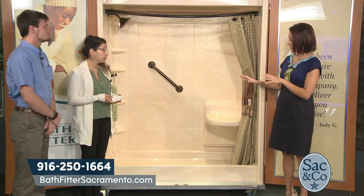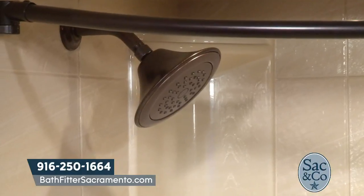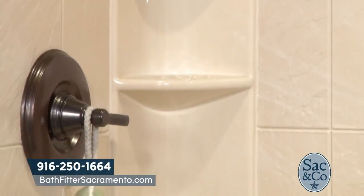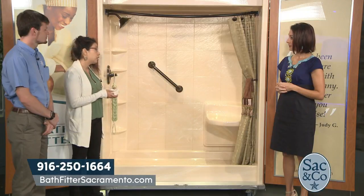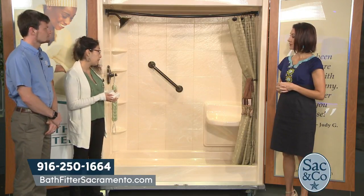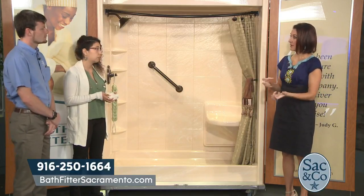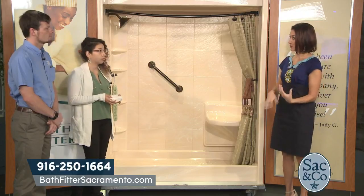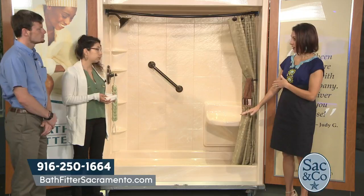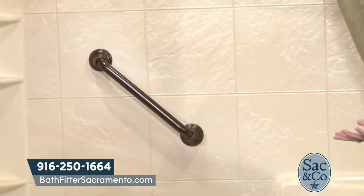This is actually a tub-to-shower conversion. What makes doing something like this better than possibly one of those walk-in tubs that we hear so much about? It's definitely an affordable solution for those who maybe can't afford the walk-in tubs. It's also a little bit more accessible in different ways. For someone who's losing their independence in the bathroom, getting in and out of a tub can be a big challenge. You can also change the rise of the floor — if they need something lower or wheelchair accessible, that's an option.